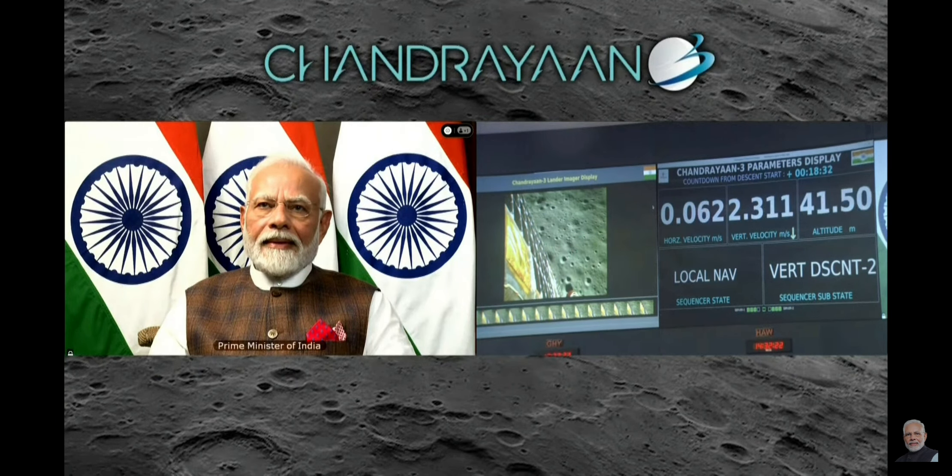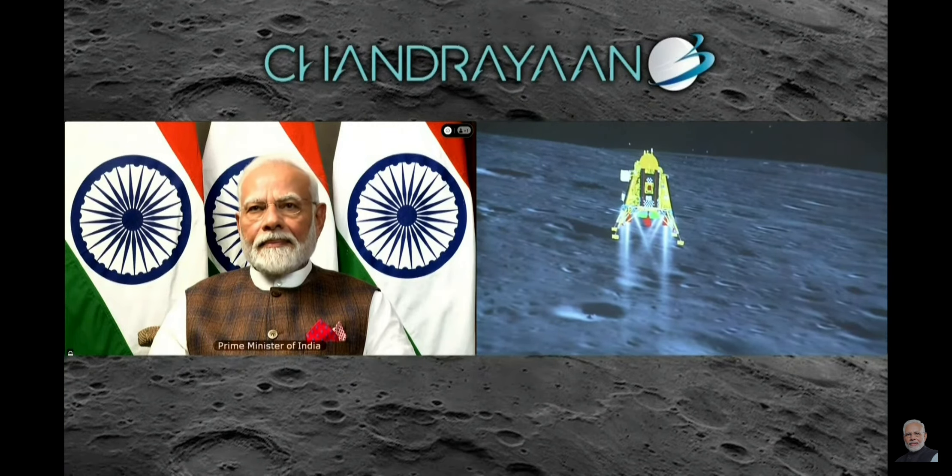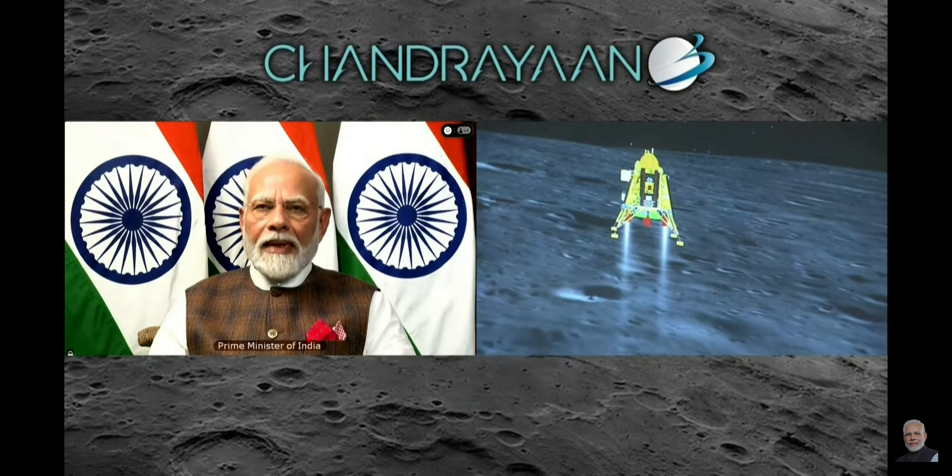We can see the Honourable Prime Minister Shri Narendra Modi Ji, who is here to encourage the team and is keenly watching the visuals of the landing.